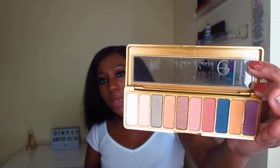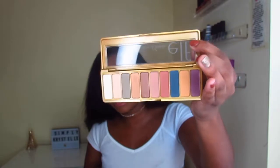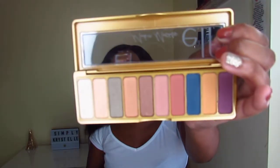The next eyeshadow palette I got is the Modern Metals palette. I love the blue shade, the purple shade, and the yellow — it's gorgeous. This palette was so eye-catching because I don't have shades like these in my collection. I don't have anything like the blue, yellow, or greenish emerald shade, so I can't wait to play around with this one.